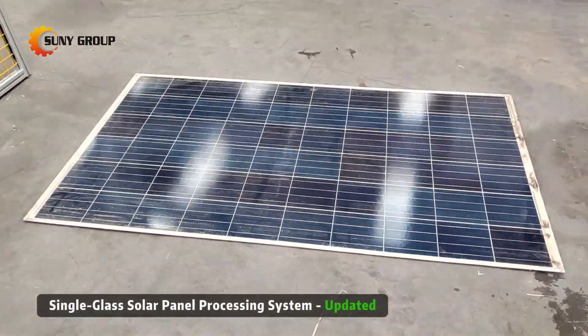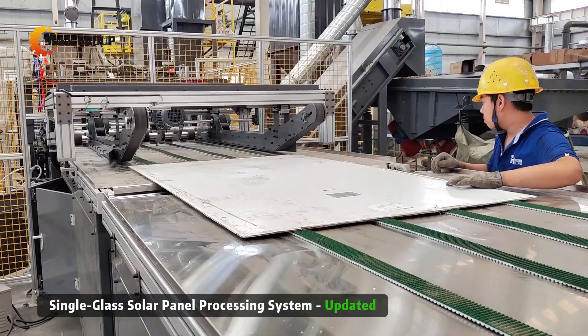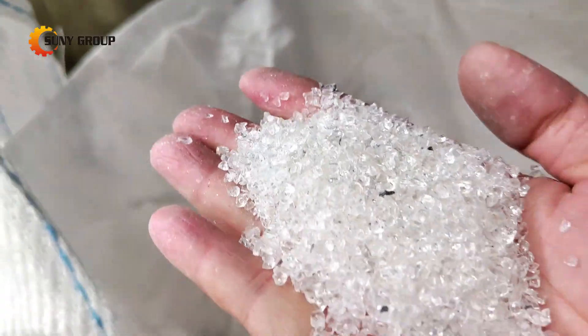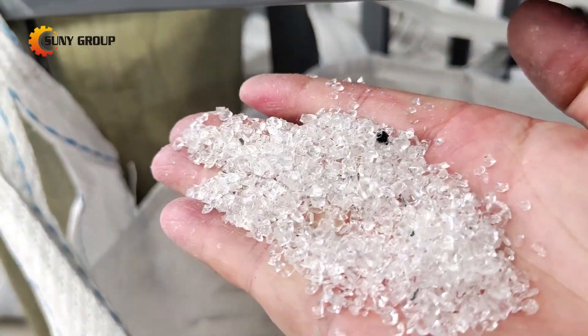We're excited to introduce the upgraded processing flow for single glass solar panels. This latest version focuses on improving the efficiency and effectiveness of the glass removal stage, followed by advanced processing steps that enhance overall performance.